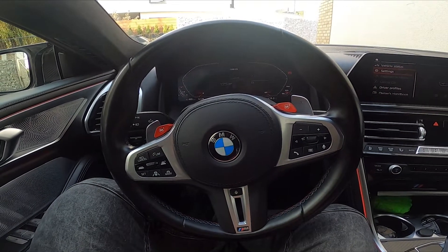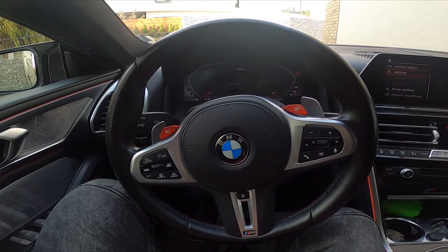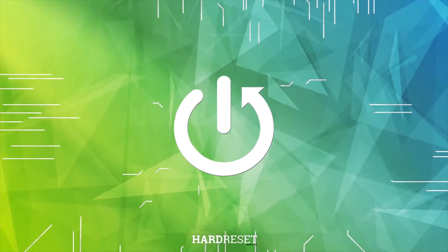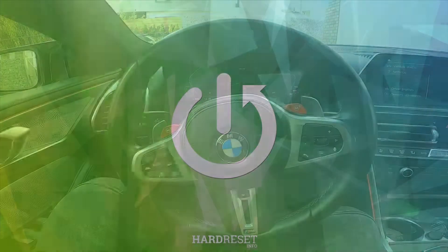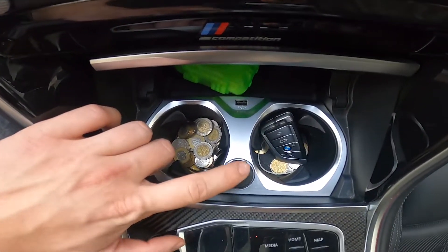Hello, today I'm in BMW M8. In this video I'll show you where is the power outlet. In the beginning I'll take a look in the center of the car and the power outlet is located right here.